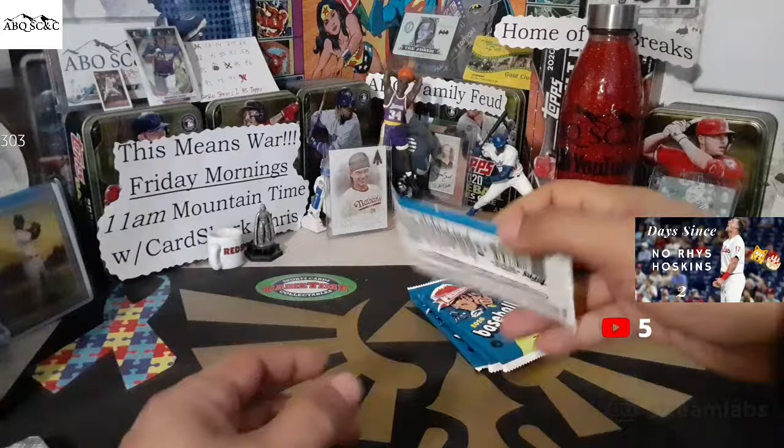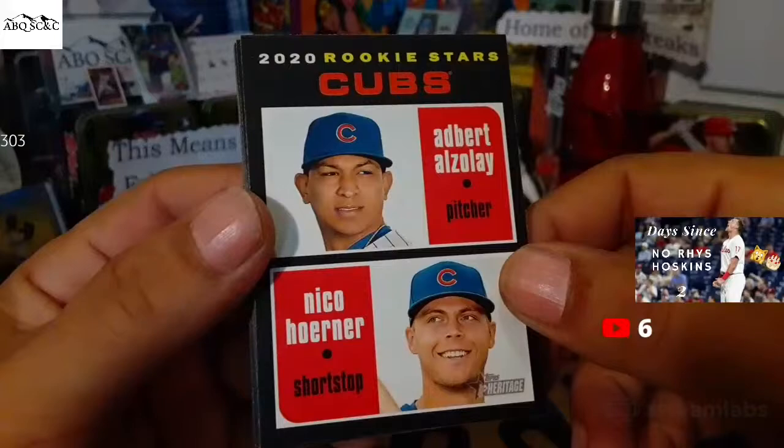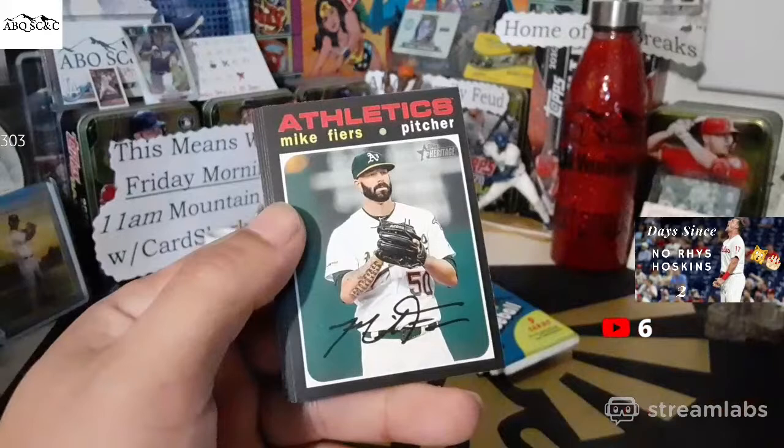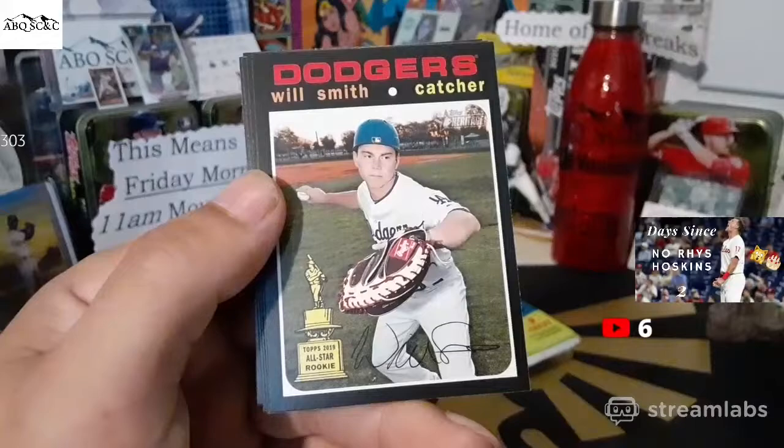Four packs to go before we get started here. Figured it would hold us over until we got to 2:30 when the actual mail day was. Nico Horner and Alcantara for Robert Jenkins — rookie stars for the Cubs. Mike Fiers. Donovan Solano. It's snack time. Will Smith rookie card.